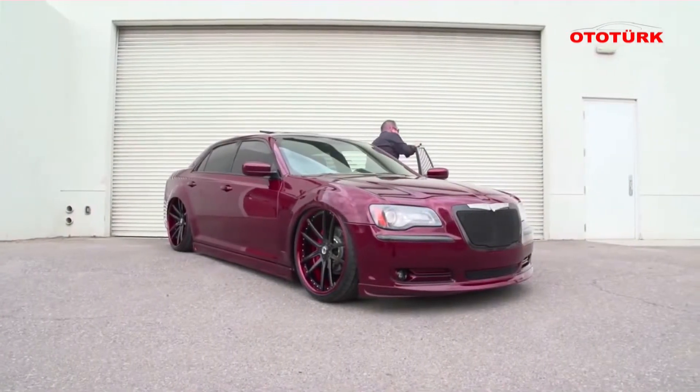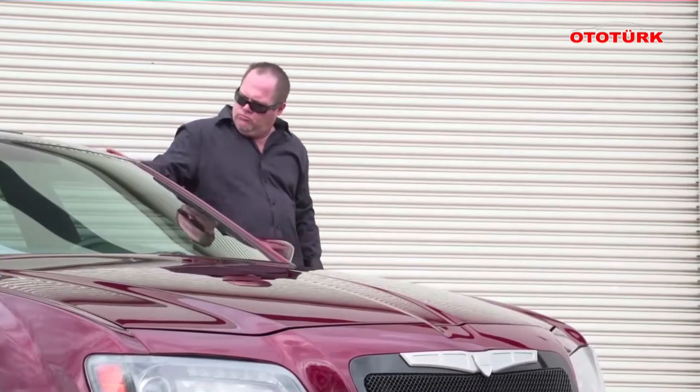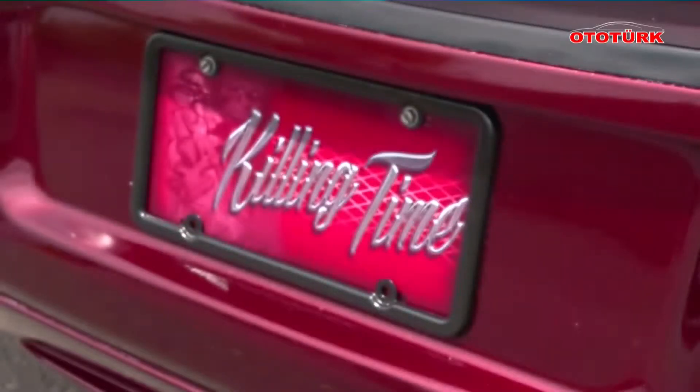Hi, my name is Steve Burkett, and this is my ride, Project Killing Time. Whenever I have extra time, I just go out in the garage and I'm just killing time working on the car.